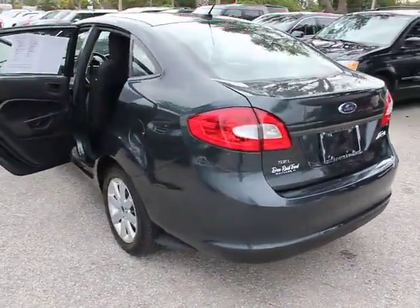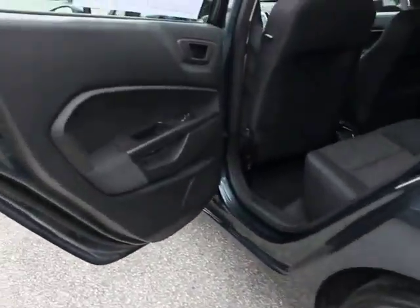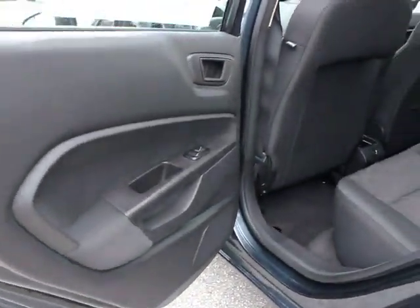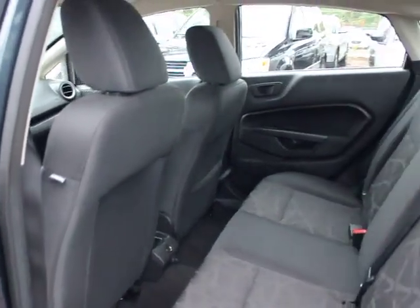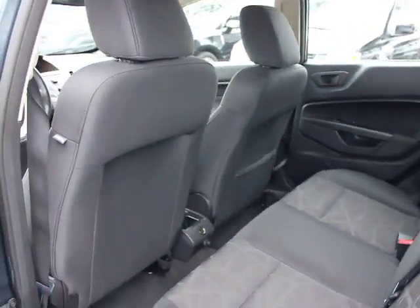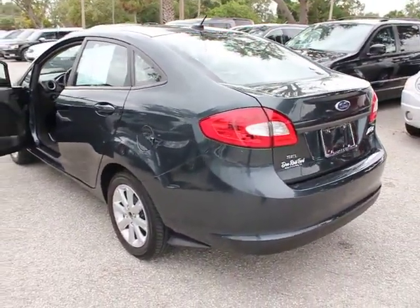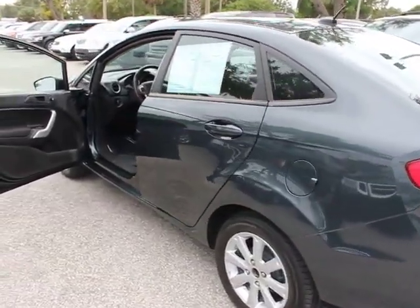Here are some of this vehicle's great options: dual airbags, floor mats, cruise control, auto dimming rear view mirror, PPO, FWD, rear defroster, 60-40 split rear bench seat, carpeted floor mats, intermittent wipers, remote keyless entry, side curtain airbag, Sirius satellite radio, console.